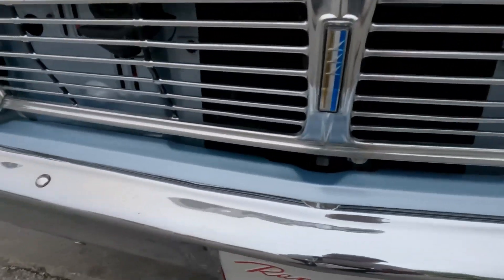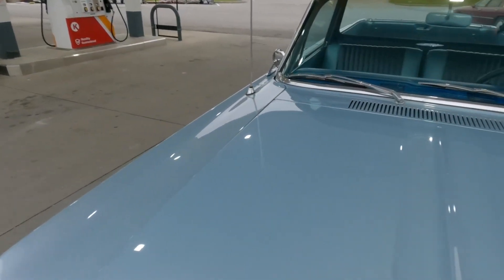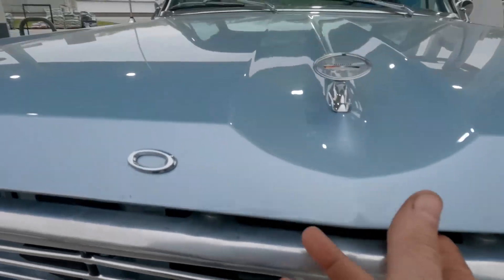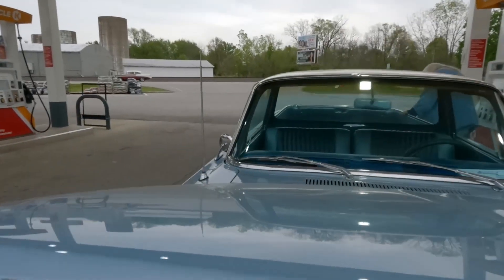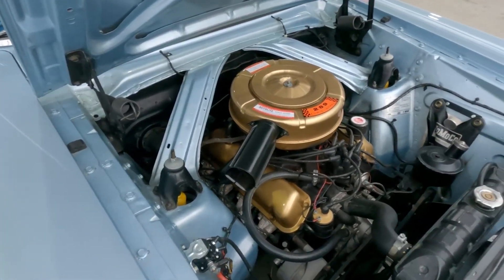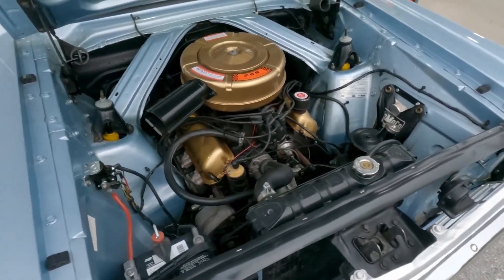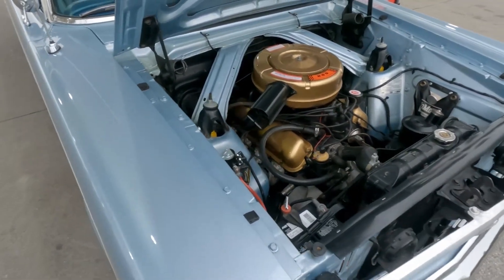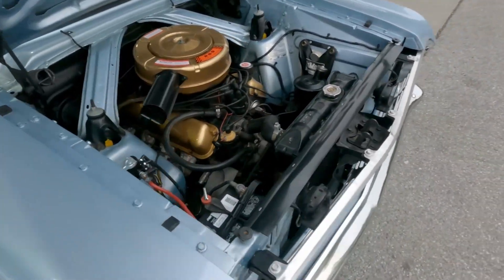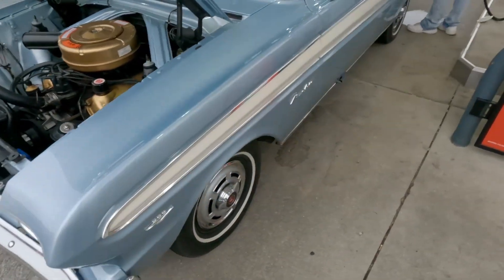Now we're putting some fresh gas in it, and I think we've decided we needed a tail light too. Here's the engine compartment — 289 two-barrel. A lot of these Rancheros were six cylinders, so this makes this a little more rare. It's very correct and it's a restoration — this was restored in the early 90s.